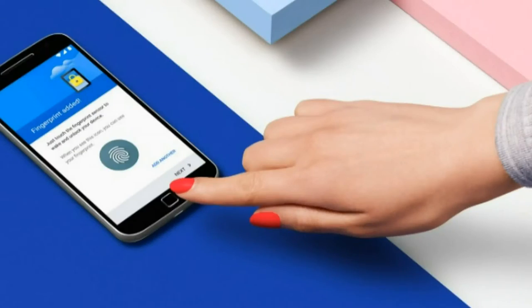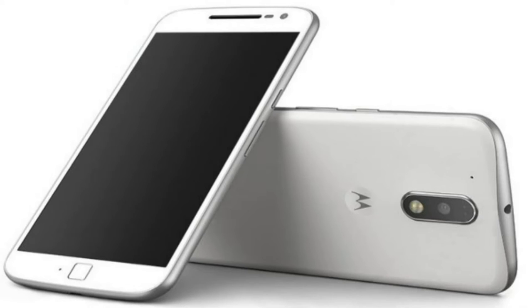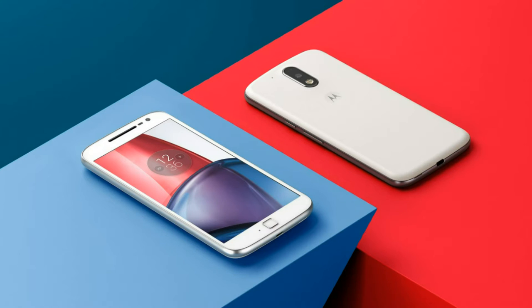Hey there, the competition in the budget smartphone space is getting hotter like the Delhi summer. We are seeing the rise of new brands and return of old favorites. And this year we also saw the return of the popular Moto G series. Is it worth the hype? Let's see.